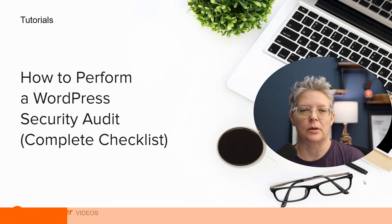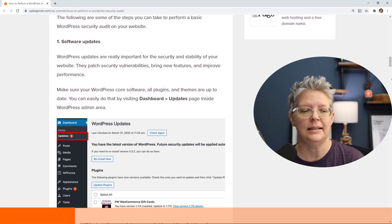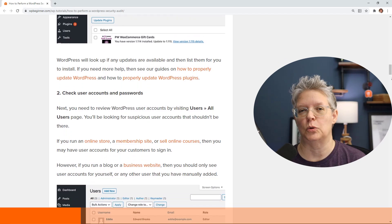We know that security is an important part of the whole process, so we also show how to perform a WordPress security audit with a complete checklist so you can make sure that your website is secure and doing well.